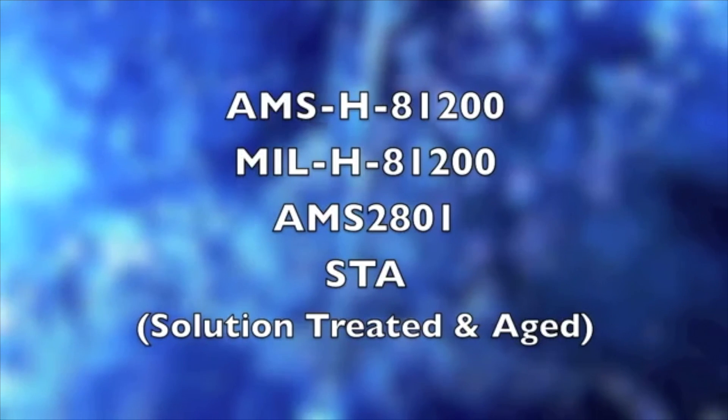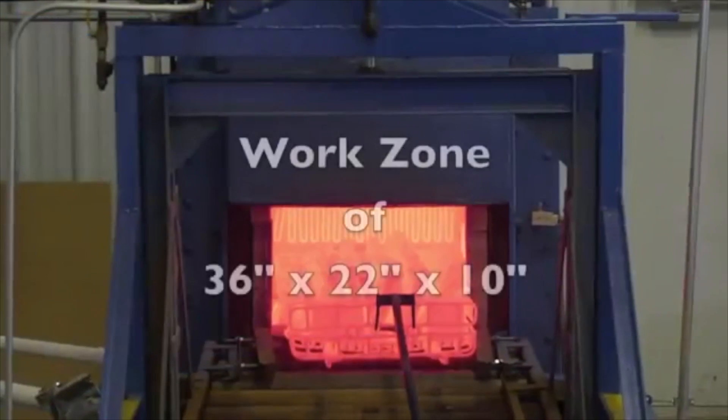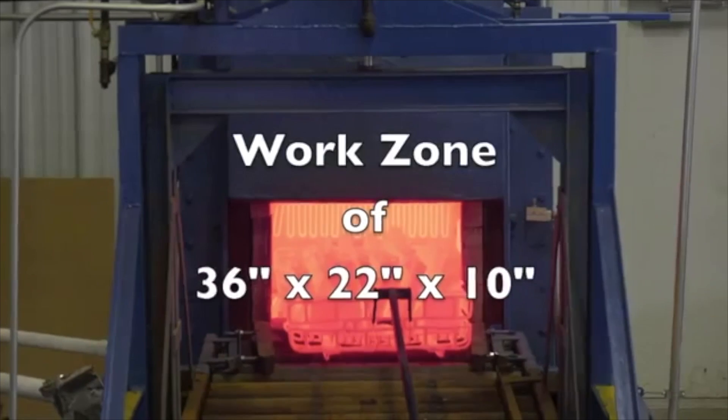STA — solution treated and aged. Applied Thermal Technologies has a work zone of 36 inches by 22 inches by 10 inches.